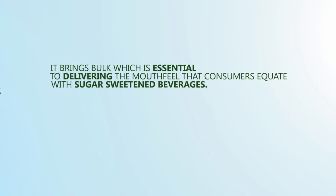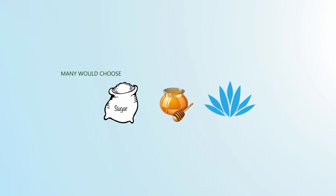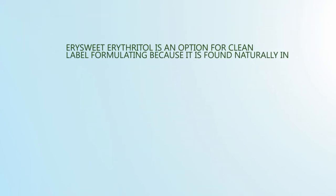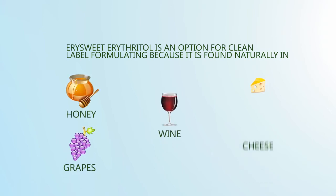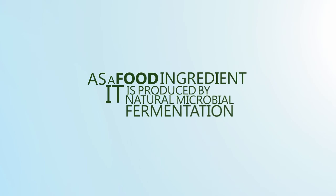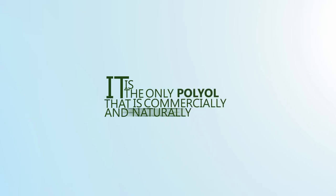Although consumers often say they want to reduce calories, many would choose sugar, honey, agave, or other nutritive sweeteners over artificial ingredients. YourSweet Erythritol is an option for clean label formulating because it is found naturally in honey, grapes, wine, cheese, and soy sauce. As a food ingredient, it is produced by natural microbial fermentation. It is the only polyol that is both commercially and naturally produced.